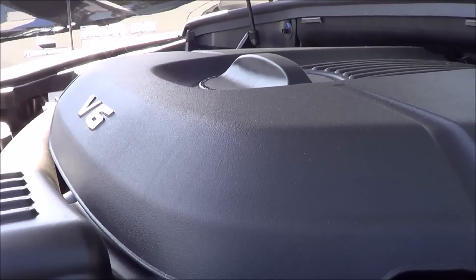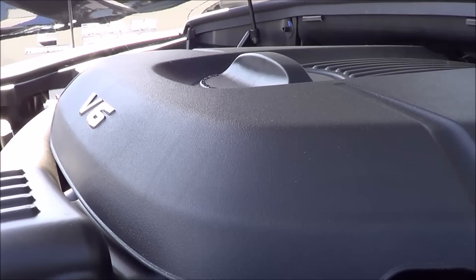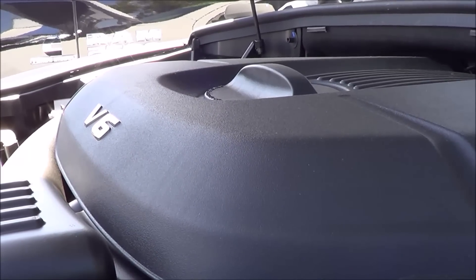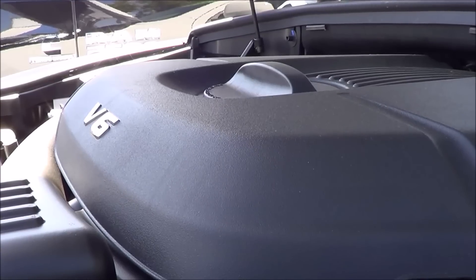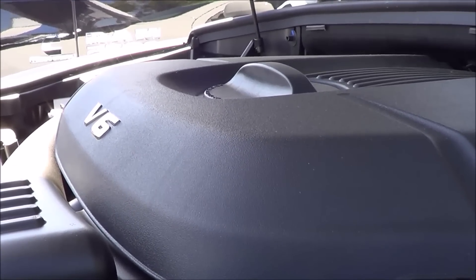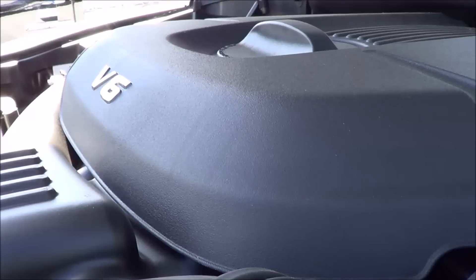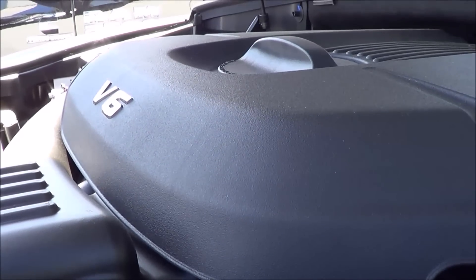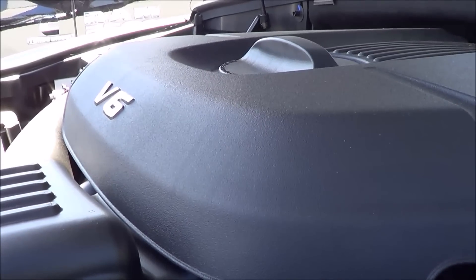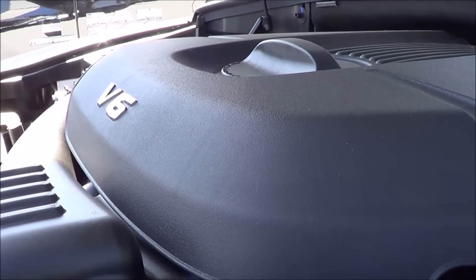What makes the Durango very unique in this class is that it has a much larger optional 5.7-liter Hemi V8. No other vehicles in this class offer a V8 engine, which is pretty unique. If you do get the V8 engine, it can tow up to 7,400 pounds, while this 3.6-liter V6 can tow up to 6,200 pounds. Overall, with this 3.6-liter V6, you definitely don't need more power — it produces ample amounts. However, if you want the optional V8 engine, it is there.